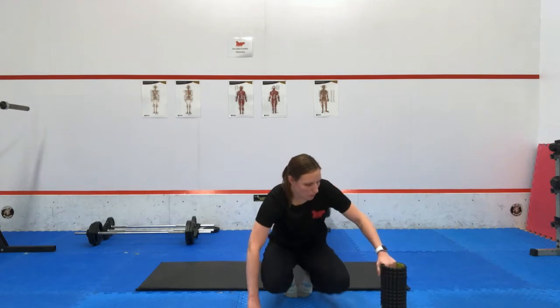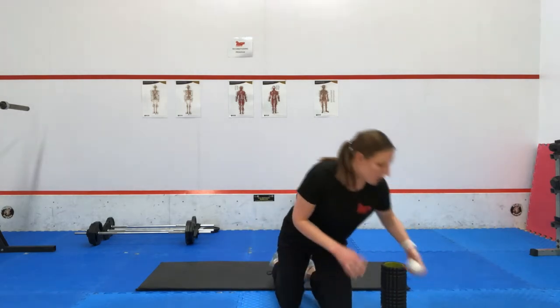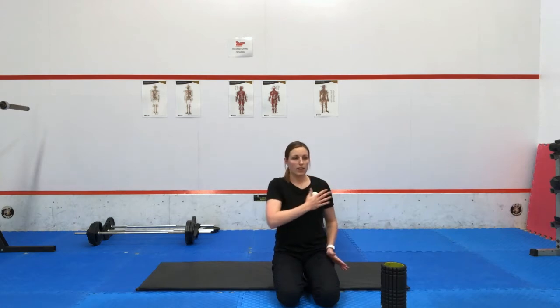If you have a lacrosse ball, a great thing to do is to roll out the chest. Just with your hand, you can do some circles to the left and to the right, staying on those tight spots.